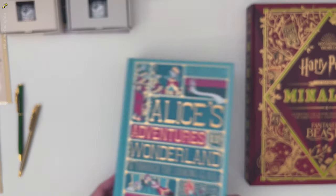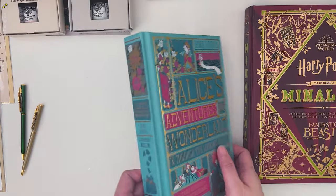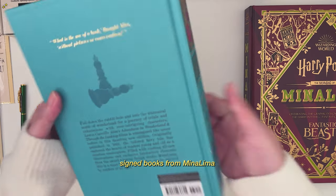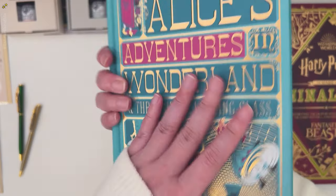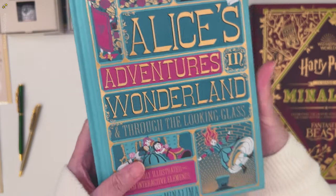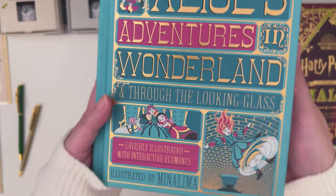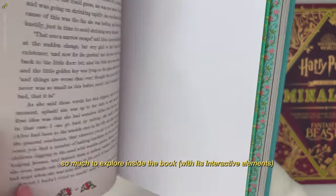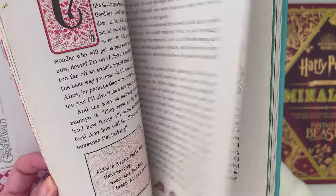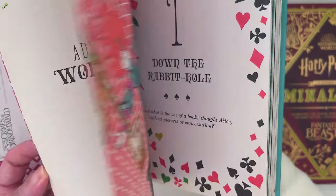Now we head on to the books I got from the House of MinaLima shop. These are signed books. Of course, I got the Alice in Wonderland interactive book — so much to explore inside with all its interactive elements, mostly made of paper.